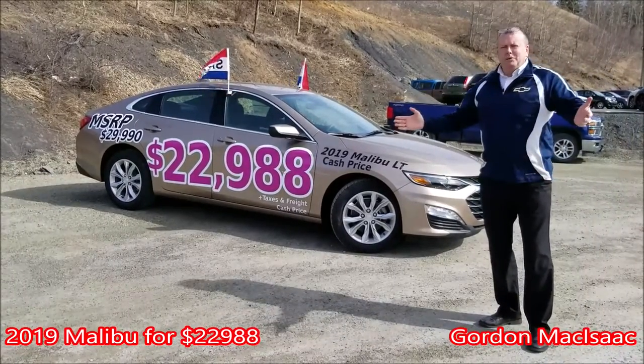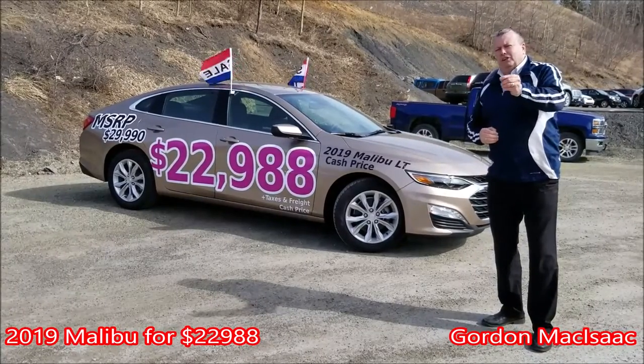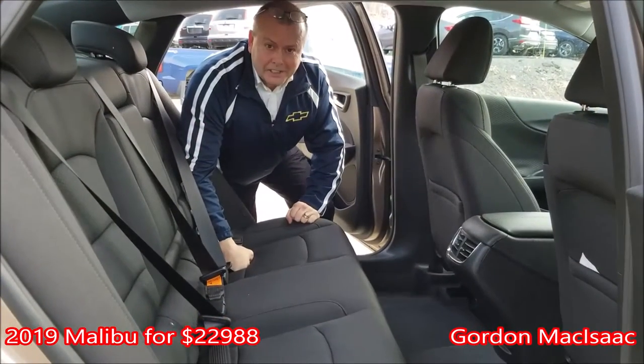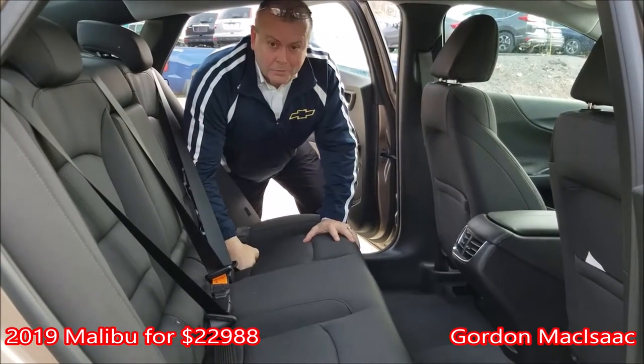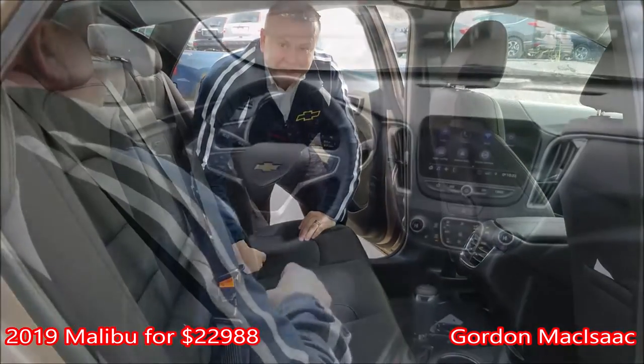Beautiful deal — how can you beat that? You're in control at herongm.com. Shop, click and drive, and we deliver for free. Look at the room in this backseat. This is no compact car by any means.